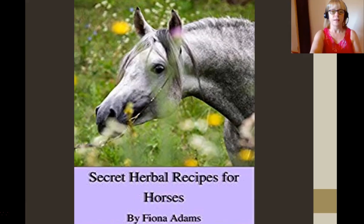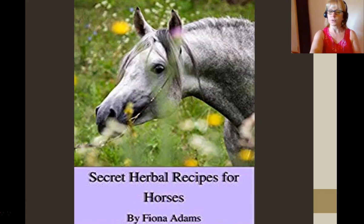I'm Fiona, and you might be interested in Secret Herbal Recipes for Horses, available on amazon.com, or The Herbal Hoof and Leg, also available on amazon.com. Wishing you and your horses all the very, very best of health and happiness.